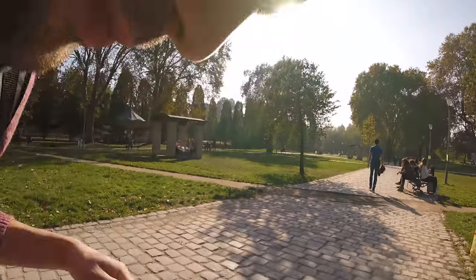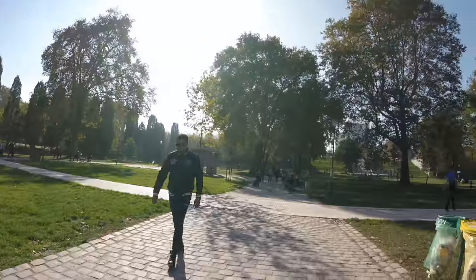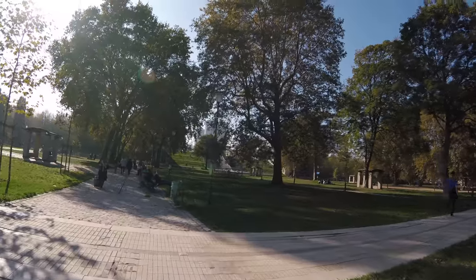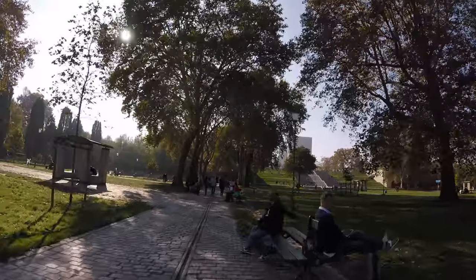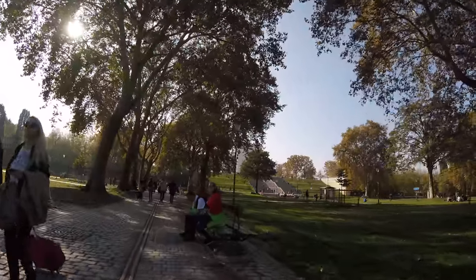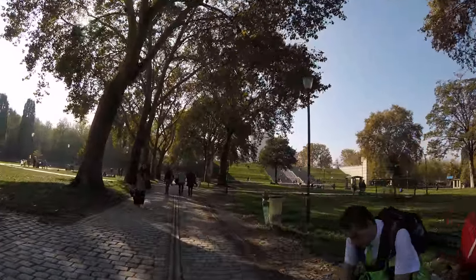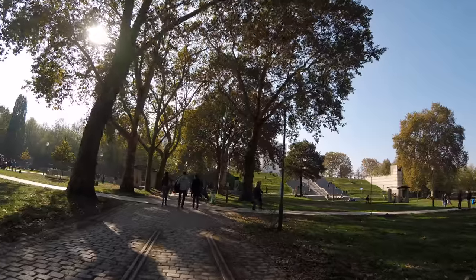I really need to take my luggage this way because it's not easy. Bear in mind to pack light.